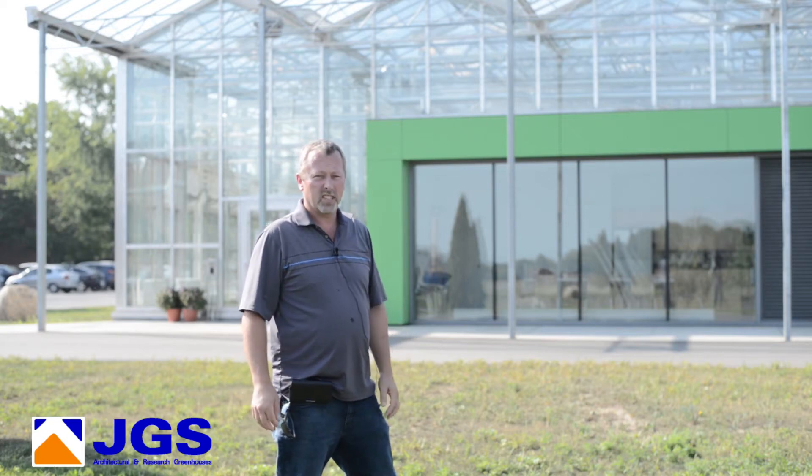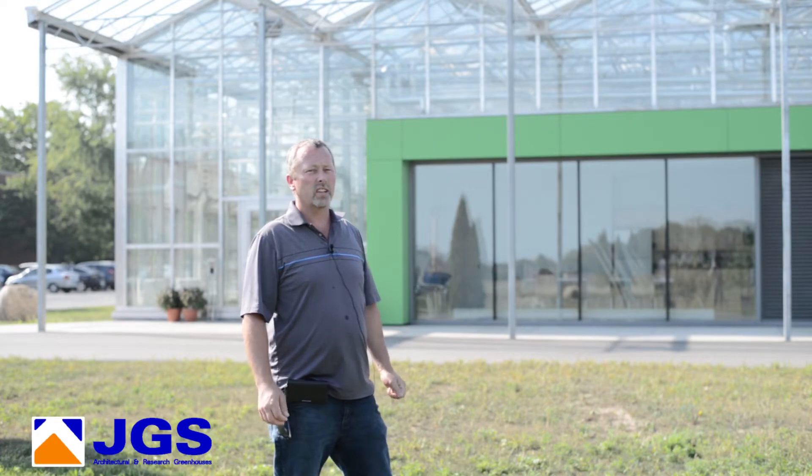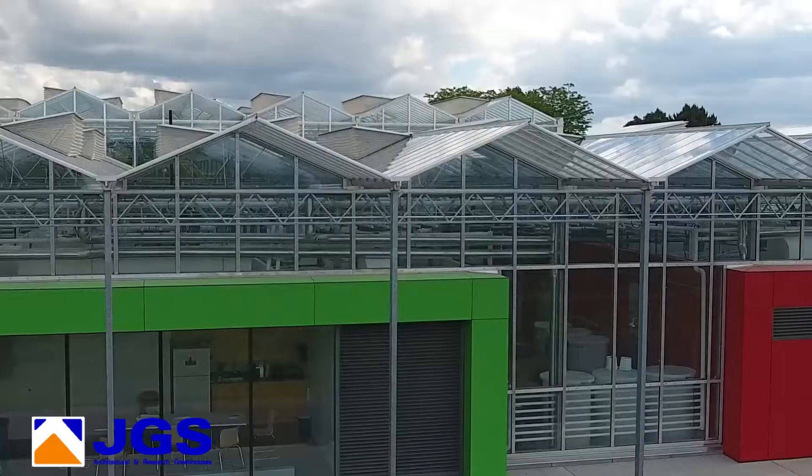Good morning, it's Ken Langdon from JGS Limited. We are located here in front of Vineland Research, an innovation center in Vineland. We are standing in front of a one-of-a-kind greenhouse recently constructed by JGS.